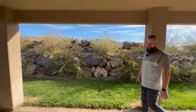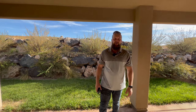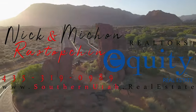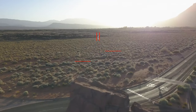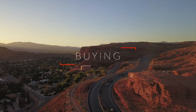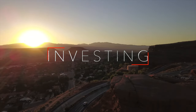Let us know what you guys think about this house. If you have any questions or would like the full MLS listing for this property, it is in the description below this video. Thank you all so much for tuning in and I will see you in the next one. Bye for now.